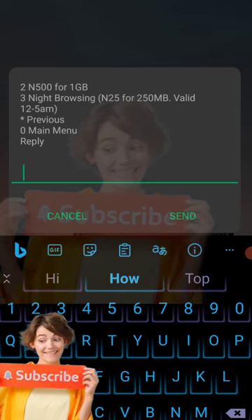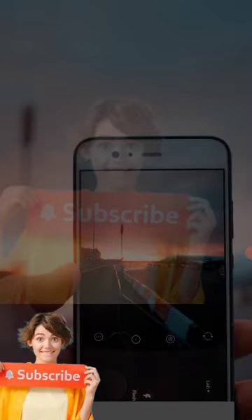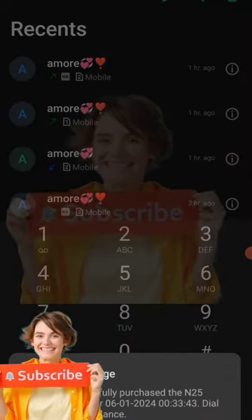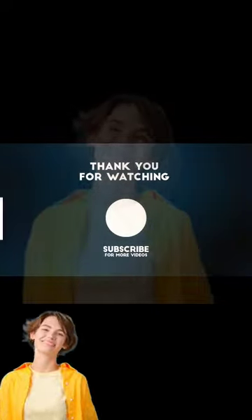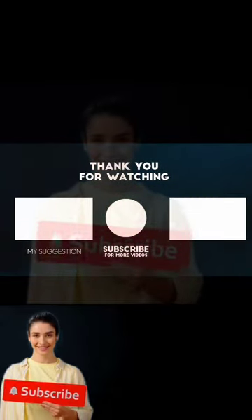If you want us to do more videos about this Momo, just drop your comment below — just write 'more Momo' and then I know you want us to do more videos about it. Guys, I'm out. Peace out, guys. One love. Aike.com.